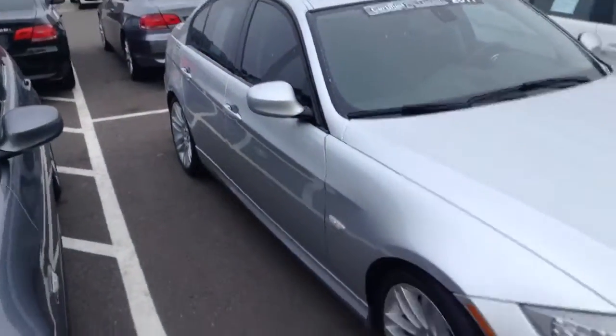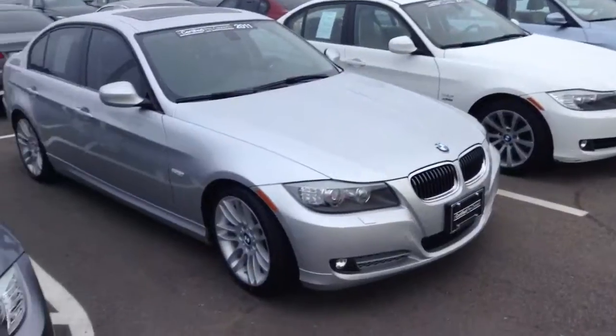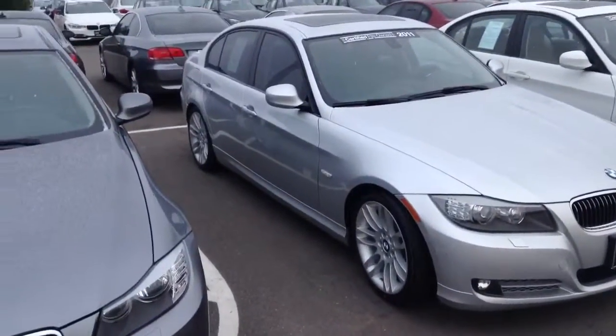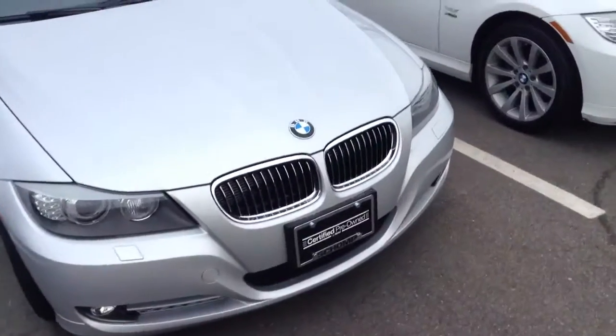Hopefully you can tell that it is in our inventory, of course. We are the largest BMW dealership in the Rocky Mountain region. This looks like a very, very nice car, to be quite honest with you.